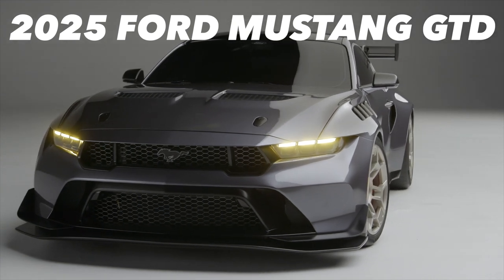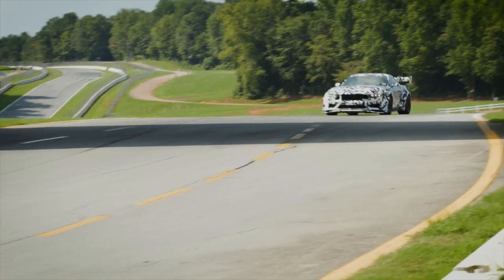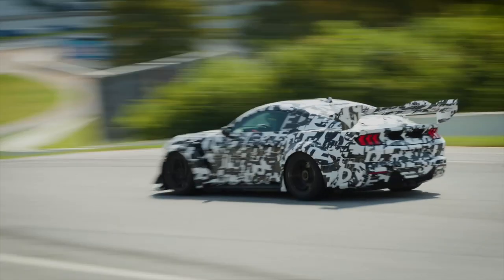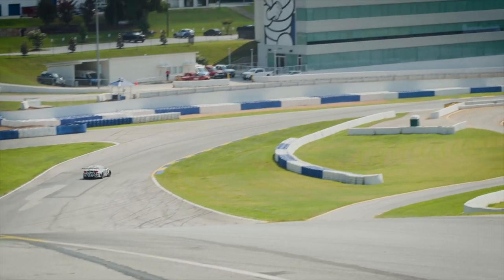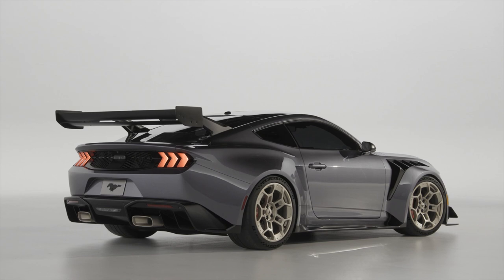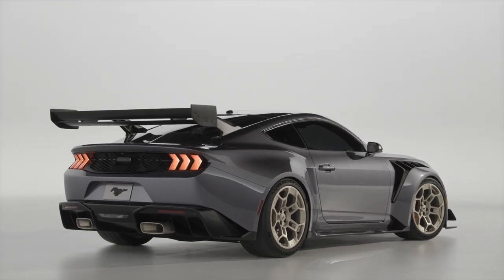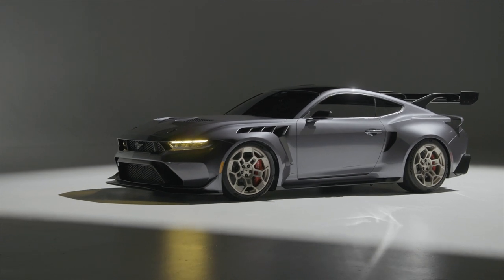Ford introduced the new Mustang GTD with roughly 800 horsepower. Designed and developed by Ford Performance and Multimatic, the GTD is equipped with an 8-speed Tremec dual-clutch transmission with a transmission cooler mounted on the trunk lid to cool the gearbox. The Mustang GTD sports a supercharged 5.2-liter V8 engine.